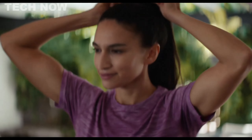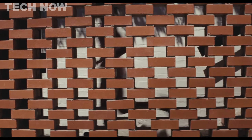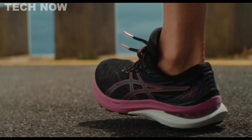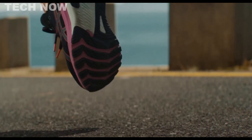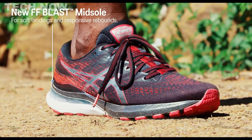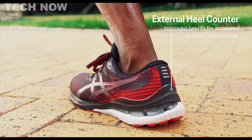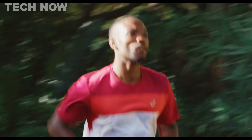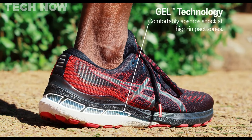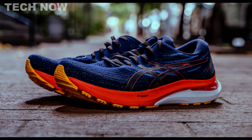The ASICS Gel-Kayano 29 emerges as a noteworthy stability running shoe with substantial updates aimed at enhancing its overall performance. Key features include FlyteFoam Blast Plus cushioning in the midsole, delivering a softer and more energized ride. With a 25mm stack height in the heel and a 15mm stack height in the forefoot, the Kayano 29 maintains a 10mm offset for a balanced and comfortable stride. The engineered stretch knit upper departs from traditional overlays, providing support while offering a snug fit, making it particularly suitable for individuals with normal to narrow width feet. The shoe caters to overpronators and long-distance runners, celebrated for its stability and support.